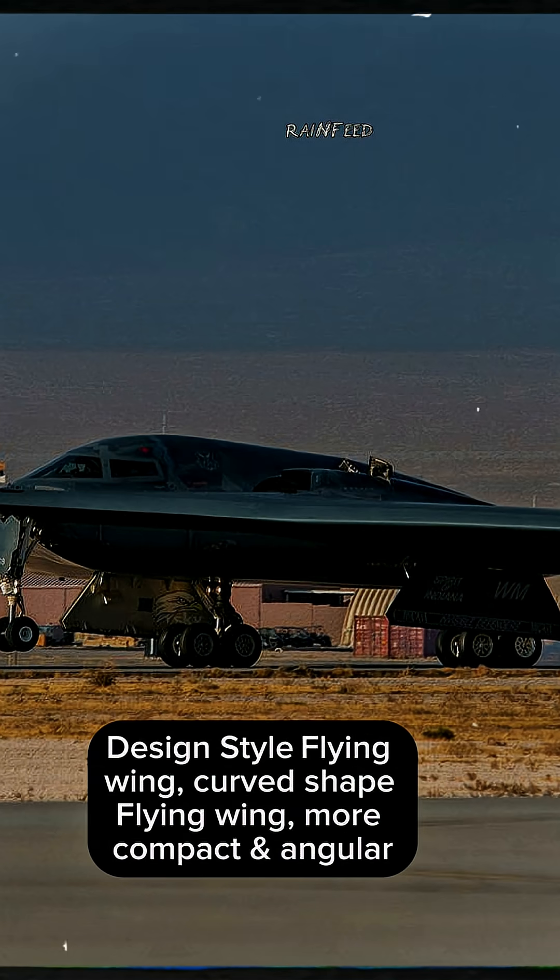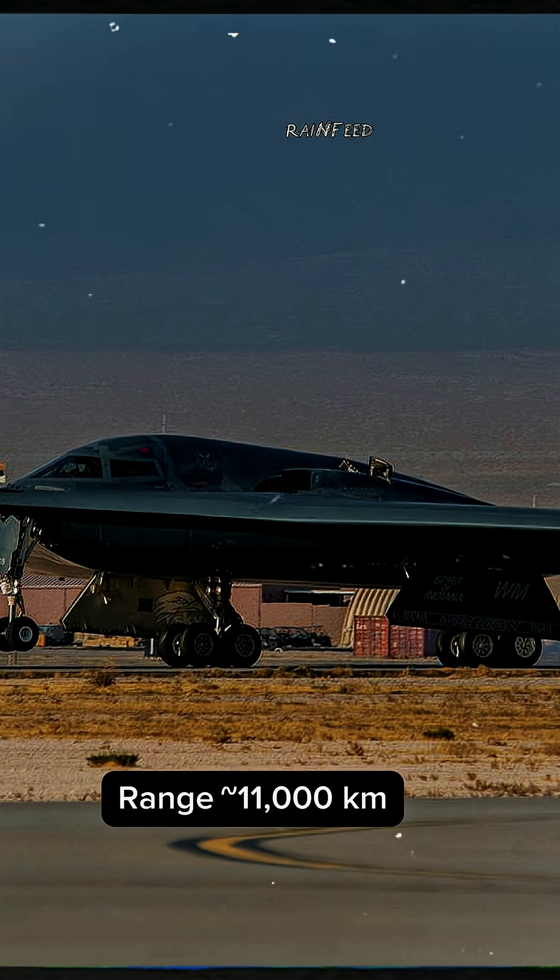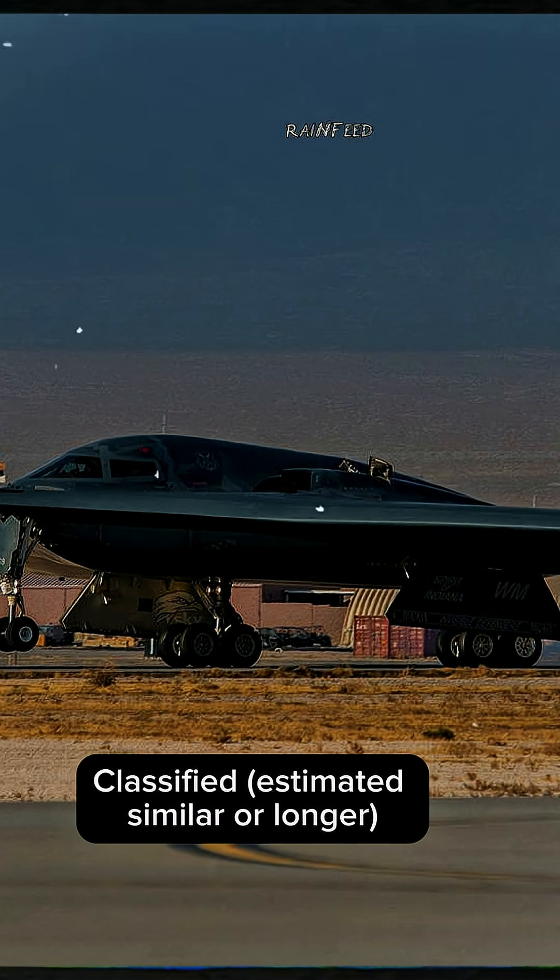The B-21 Raider is expected in the late 2020s. Its design style is a flying wing with a more compact and angular curved shape compared to the B-2. Crew is 2, with potential for unmanned operations in the future.